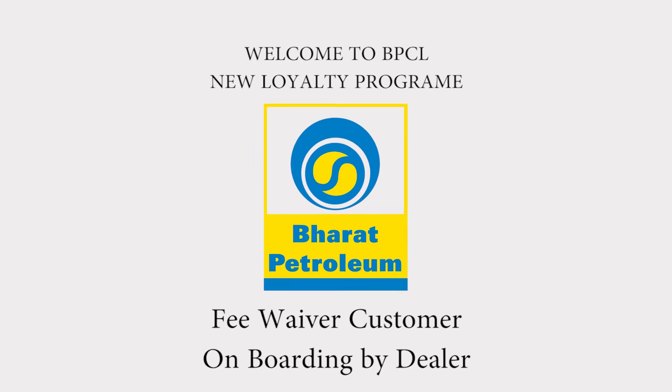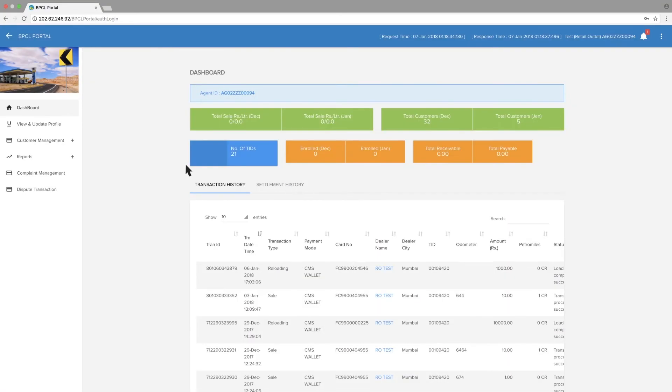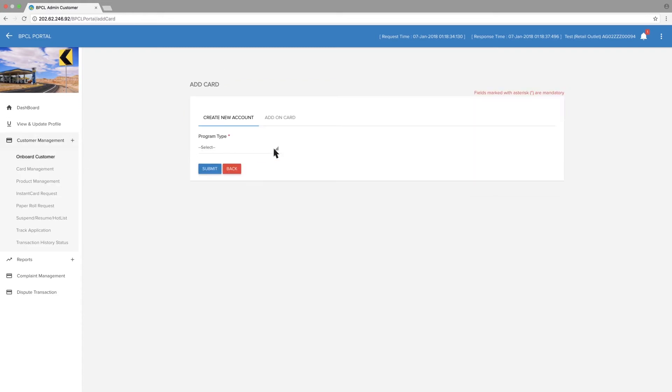For fee waiver customer onboarding by the dealer, go to Customer Management, then go to Onboard Management. Select Smart Fleet in Program Type and click Submit.